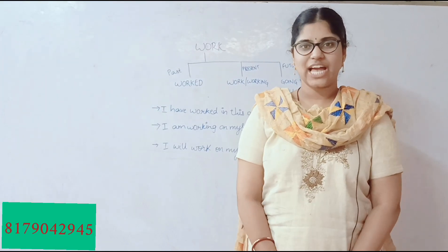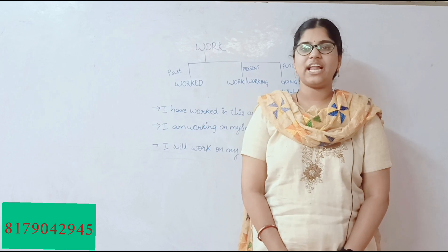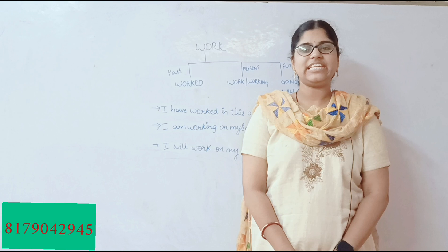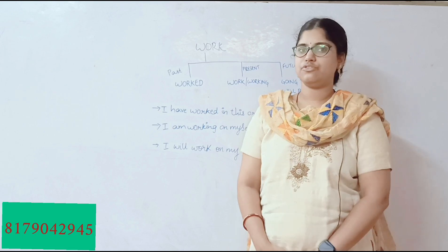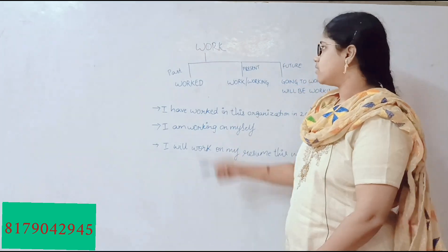Hi guys, welcome back to our channel. I'm back with another video where I will be taking one verb and explaining it in three different tenses — past, future, and present. So let's see the word 'work'.